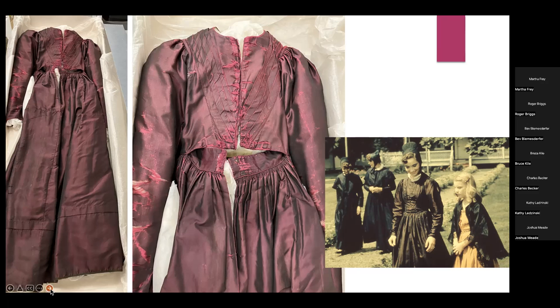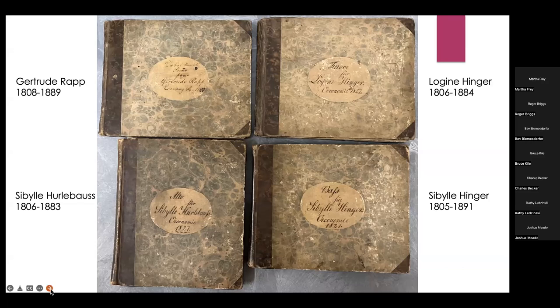So there are four dresses. It has also been discovered that Sibylla Hinger, Logina Hinger, Gertrude Rapp, and Sibylla Harlebus were all members of a quartet. These are their music books — all different vocal parts, all dated 1827 from Economy. Gertrude Rapp was the leader of the silk industry at Economy.